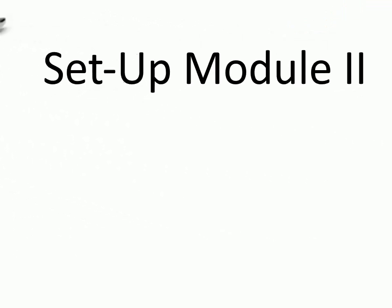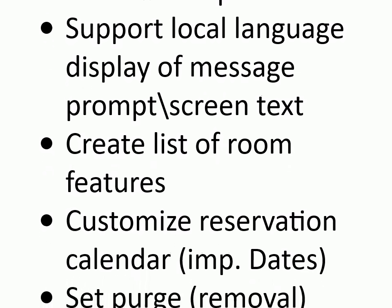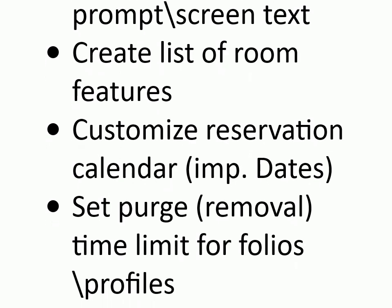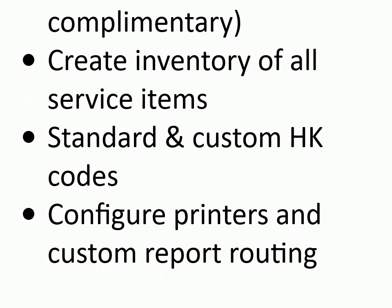Setup module 2: define extension number of room telephones, support local language display of message prompt and screen text, create list of room features, customize reservation calendar, set important dates, set purge/removal time limit for folios and profiles, assign codes to guest requests (chargeable or complimentary), create inventory of all service items, standard and custom housekeeping codes, configure printers, and custom report routing.